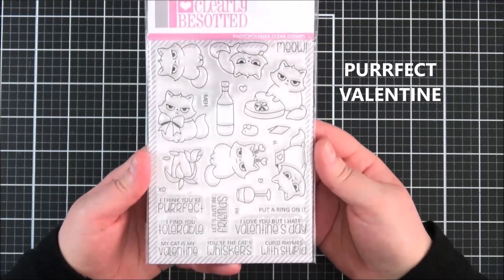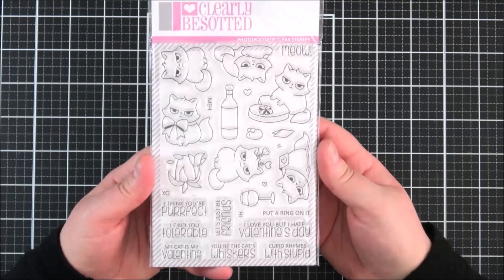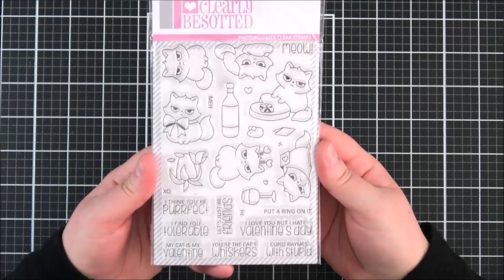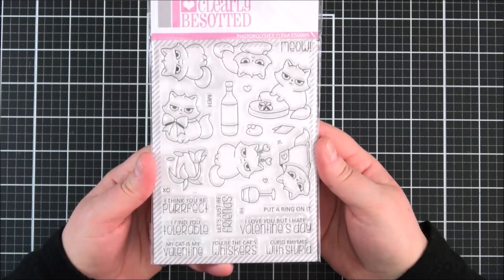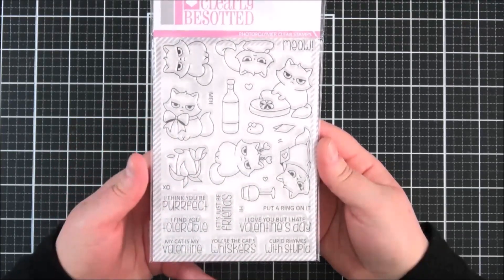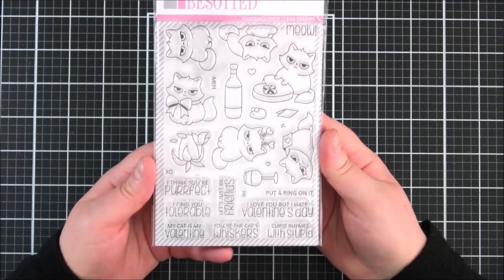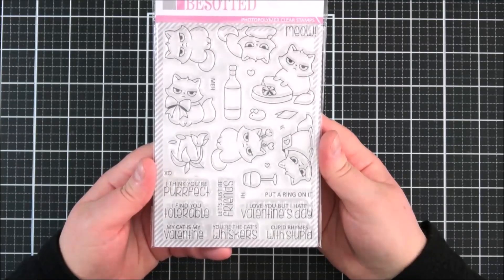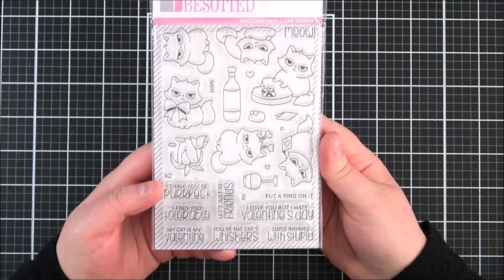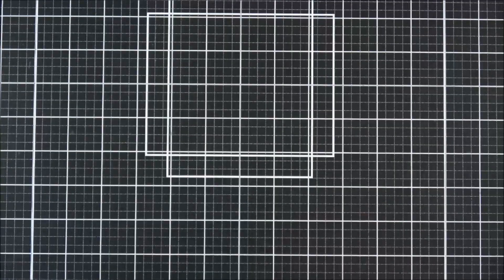Next up is the 'Perfect Valentine' set. Although I didn't use it for my samples, it's just so funny - I love the expressions on these cats' faces. Perfect for Valentine's, though again a lot of these could be used for different occasions. You've got the cat holding a box of chocolates, wine glasses, a wine bottle to make little scenes with. It's a really cute concept, and lots of punny sentiments: 'I Think You're Perfect,' 'Let's Just Be Friends,' 'I Find You Tolerable,' 'You're the Cat's Whiskers,' 'I Love You But I Hate Valentine's Day.' Just a really fun all-round set.